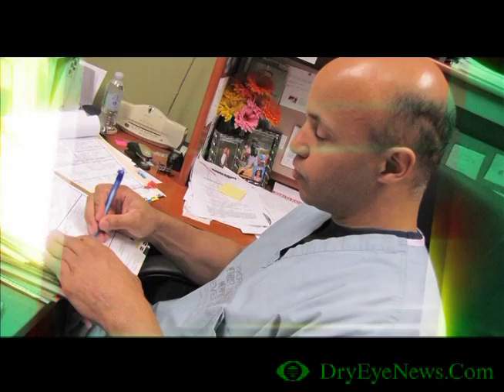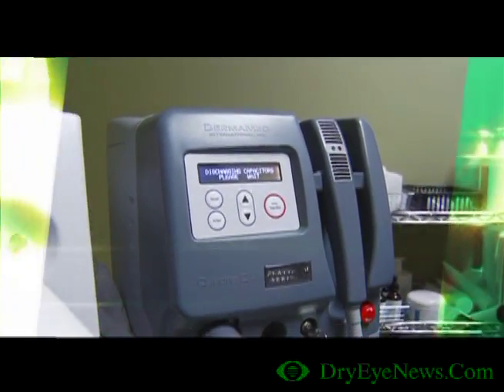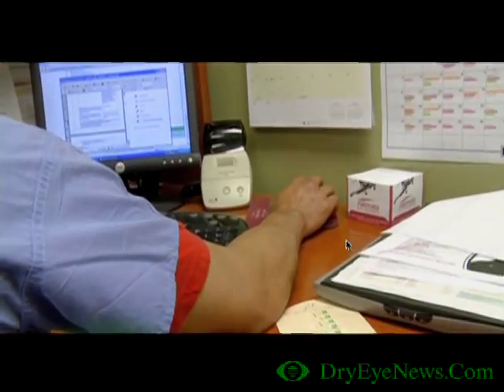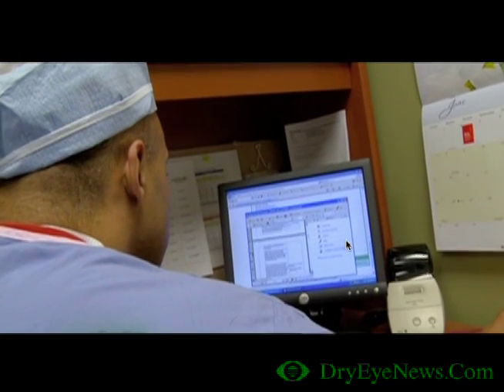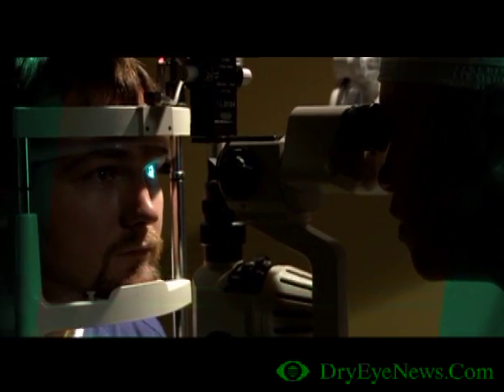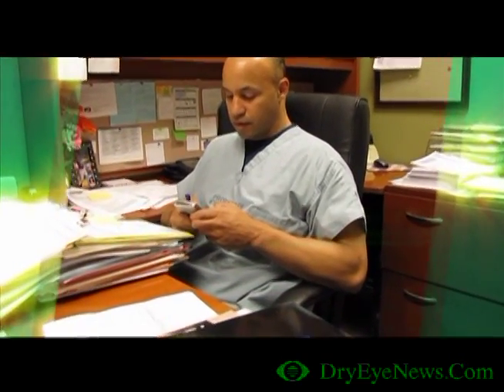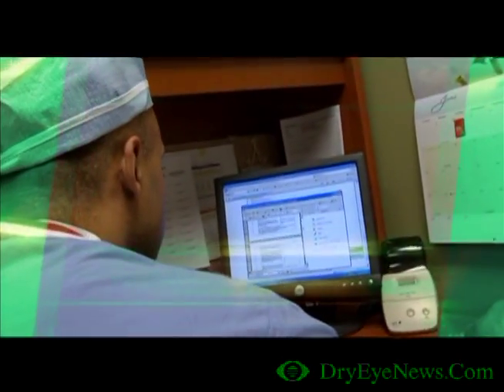With research grants, investigation, patients, and the development of advanced technology by Dermamed, we perfected the optimum dry eye treatment. We have had patients from all over the world come to our clinic to receive the treatment and finally get relief. I answer dozens of emails every day about dry eye and how we treat this disease.